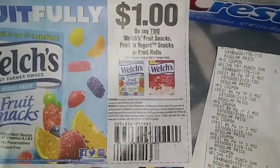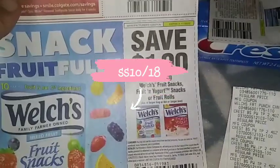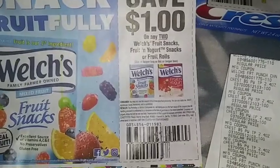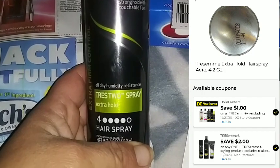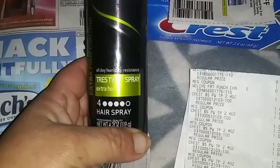Now, the Welch's coupon that we got — that was in the Smart Source — it is glitching and working on the small Welch's. I do not have any of them because my grandkids ate all 10 packs. Now we're going to get into this Tresemme right here. I don't understand it myself, but I'm going to show you on the receipt from tonight where I got it.